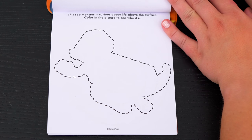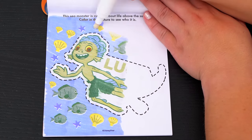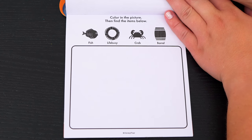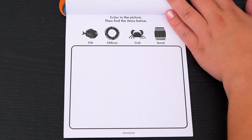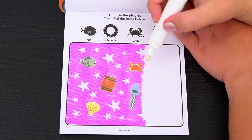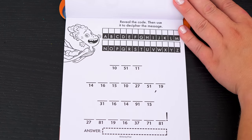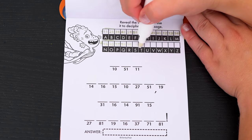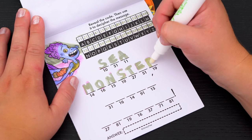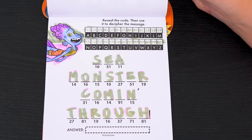This sea monster is curious about life above the surface. Color in the picture to see who it is. It's Luca! Color in the picture, then find the items below: a fish, a life buoy, a crab, and a barrel. I found the fish, and there's the barrel. There's the crab, and there's the life buoy. Yay, we found everything! Reveal the code, then use it to decipher the message. This message says: sea monster coming through. Awesome!